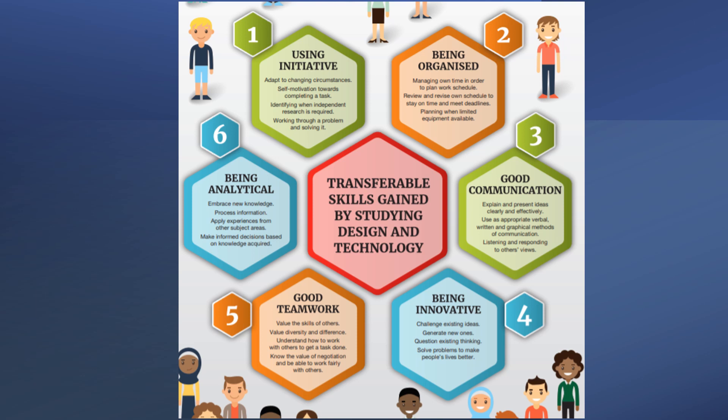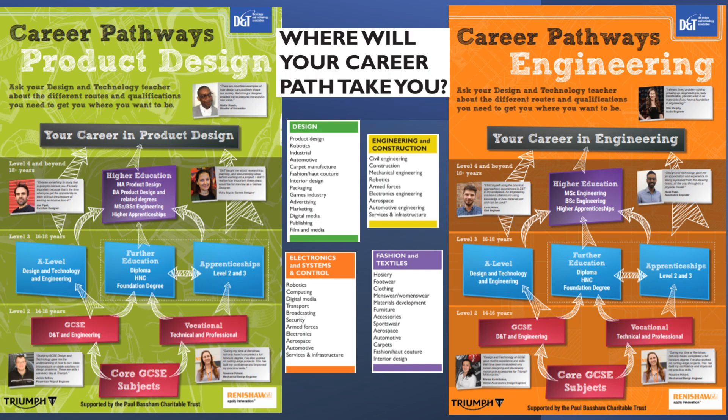Choosing Design Technology will give you access to lots of transferable skills, such as using your initiative, being organised, being a good communicator, being innovative, a good team worker, and being analytical. These are not only good skills in your work life, but also good skills for life in general. Design Technology can offer lots of different career paths, and even the transferable skills you gain can take you in many other directions — have a look at some of the ones shown here.